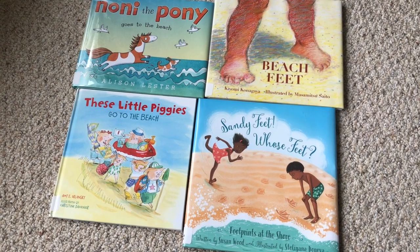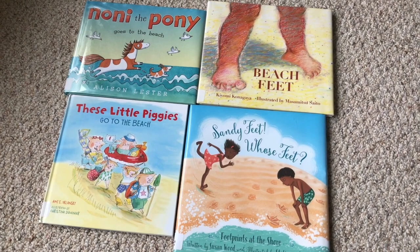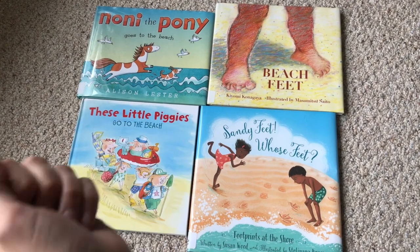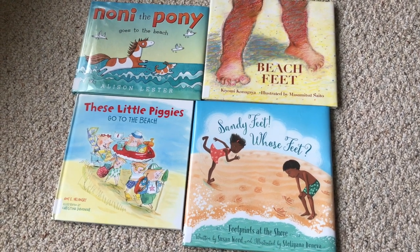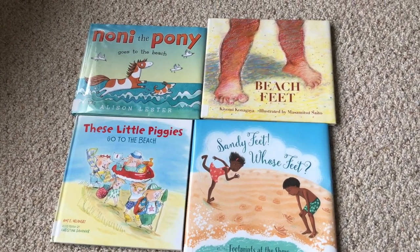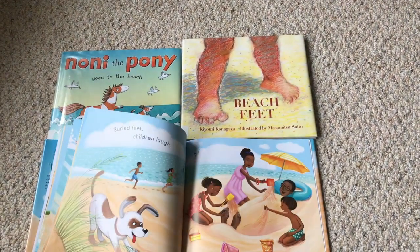Today we have beach books, which actually represent that Chile has the longest pool in the world. I got confused doing Italy and Chile at the same time — Italy is known for beaches — but I have enough books for Italy so I just pulled these out and explained it's actually about the largest pool. Some are cute; I like Noni the Pony the best probably. If you have a better pool or beach book recommendation, leave it in the comments! I like the graphics in one that goes through different animals and what they do at the beach.